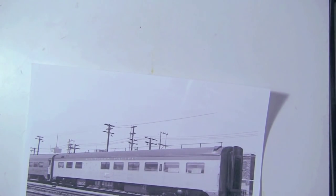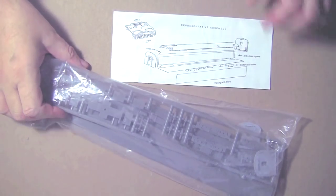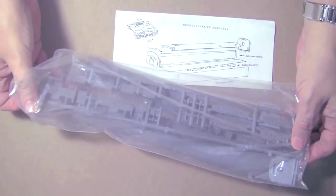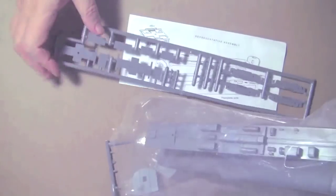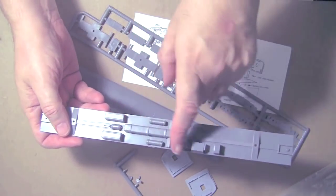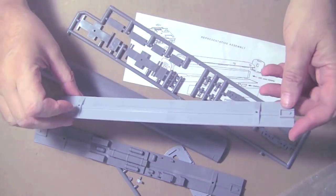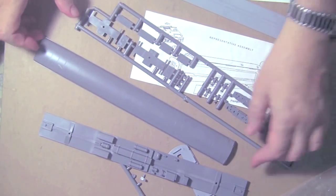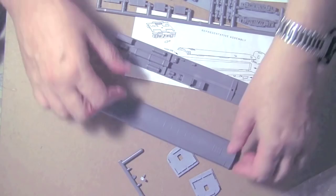For some of the passenger cars that are unavailable as ready-to-run models, manufacturers make sets of sides that fit car core kits. Let's take a look at some of these car core kits and how they work. This is a car core kit — this one's from Eastern Car Works for an 85-foot car. Now this one has the air conditioning units molded into the floor, but some kits give you a plain floor. It's got a roof, this one includes trucks and some other details, and a pair of ends.